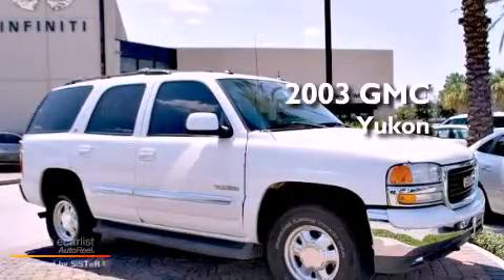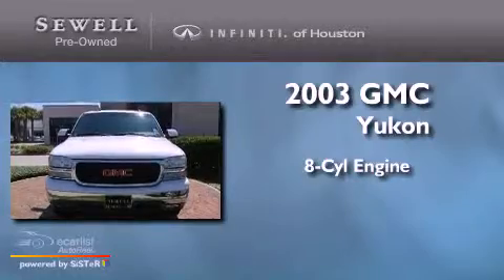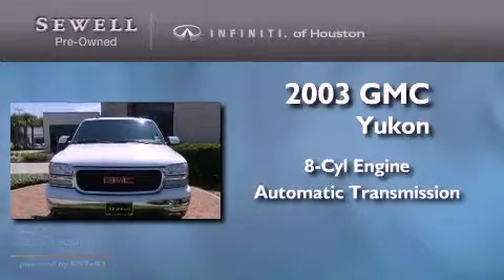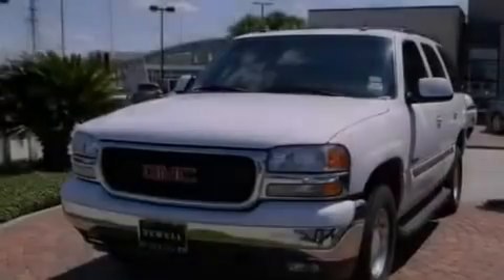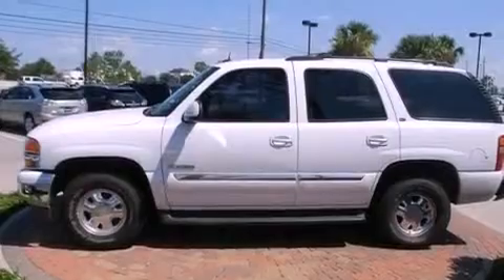This is a 2003 GMC Yukon. It features an 8-cylinder engine, an automatic transmission, and 4-wheel drive. Its top features include a keyless entry system, tinted glass, an anti-lock braking system, and cruise control.